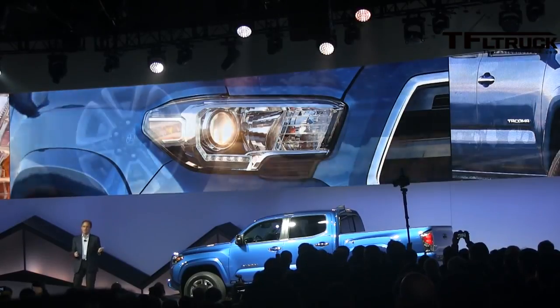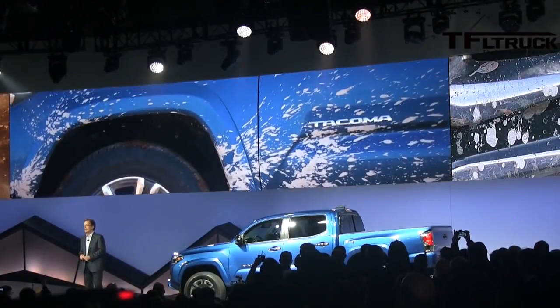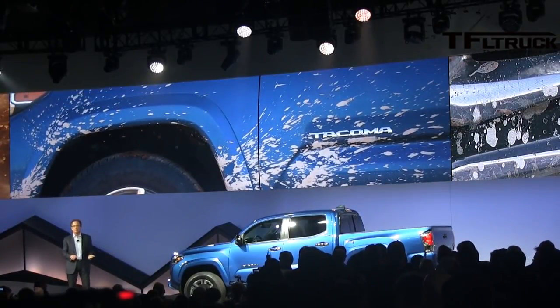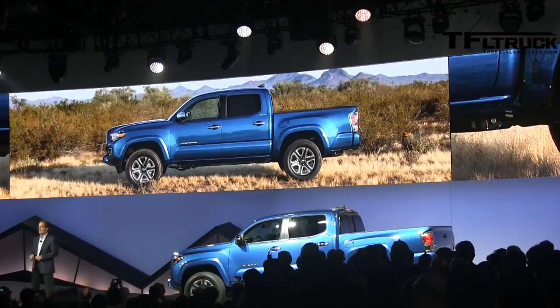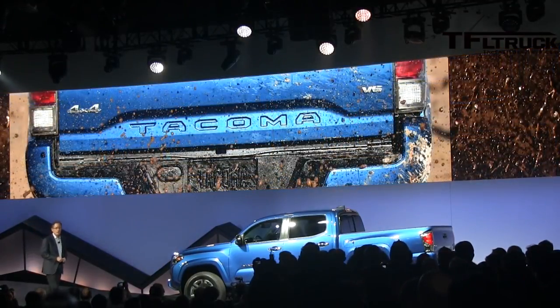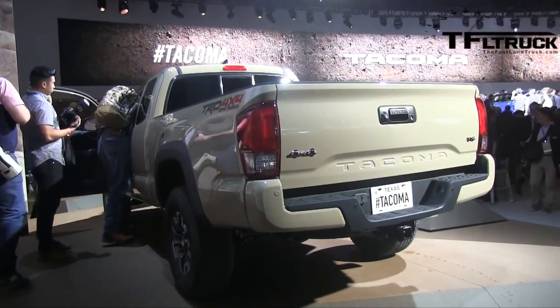Moving down the side, the high-lift design continues with powerful and crisp wheel flares that reflect the truck's purposeful capability. Four new aggressive wheel designs are available, ranging from 16 to 18-inch, and the stamped Tacoma logo in the rear is a nod to the Tundra as well as some vintage Toyota trucks.